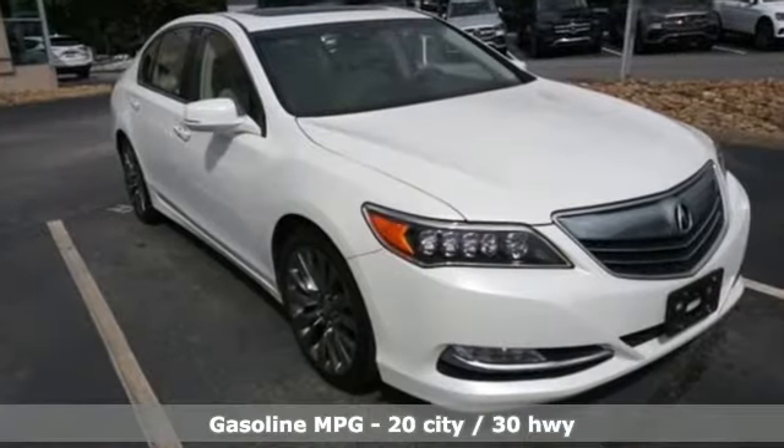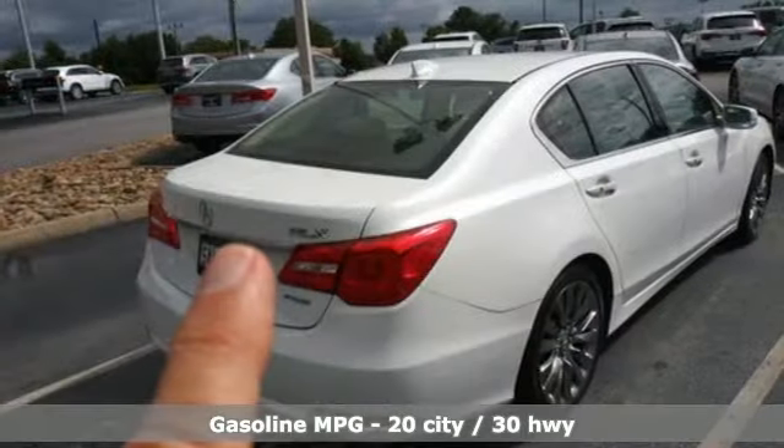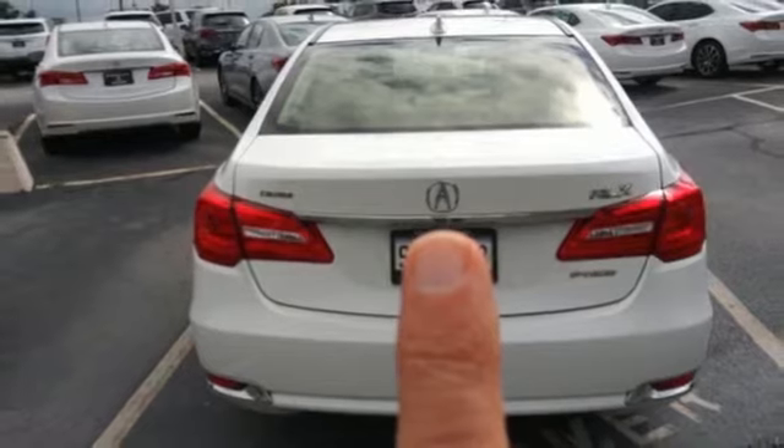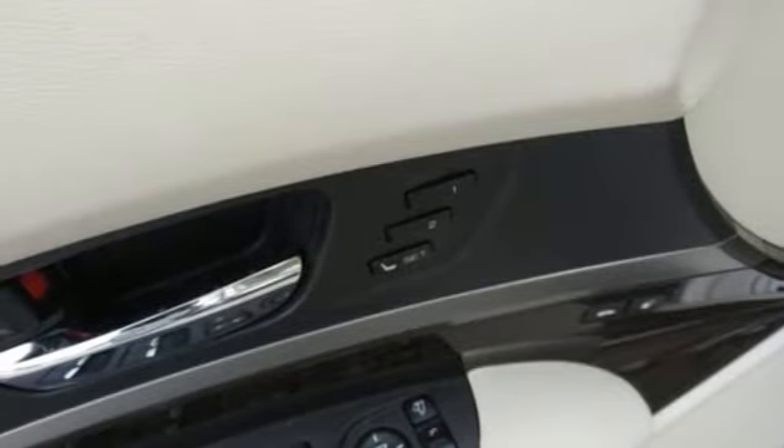A great vehicle is comprised of great features like these: streaming audio, front heated leather bucket seats, doors and push-button start proximity key, power sliding and tilting sunroof, V6 engine, and all-wheel steering.